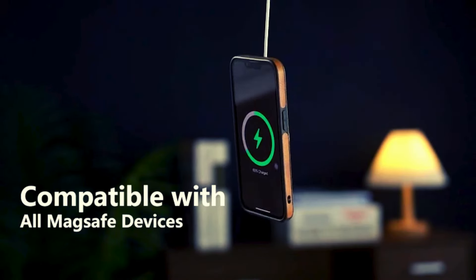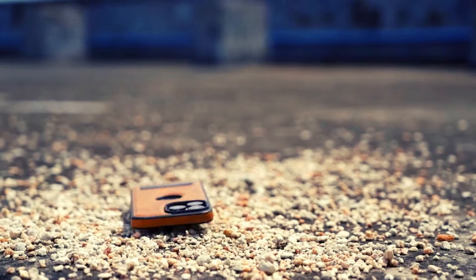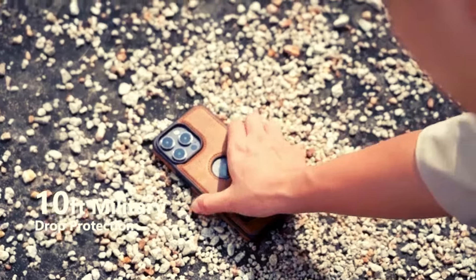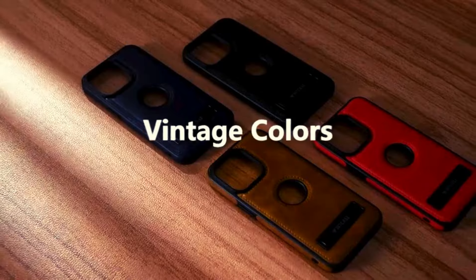With its super strong magnetic ring, it aligns perfectly with MagSafe chargers for fast wireless charging. This case also offers reliable protection for the screen and camera, ensuring your iPhone stays safe and stylish.